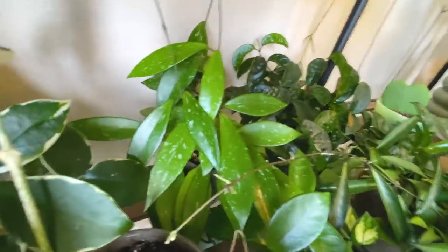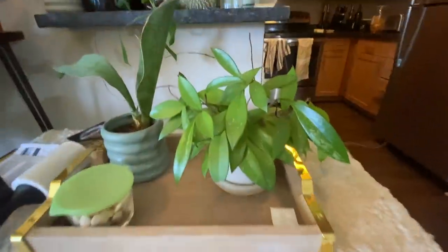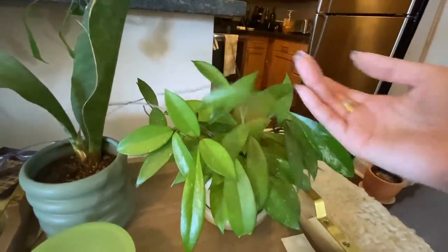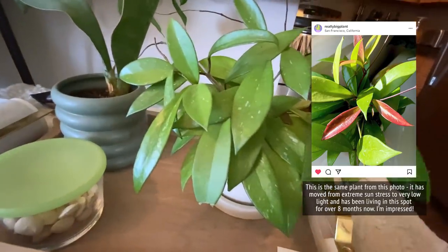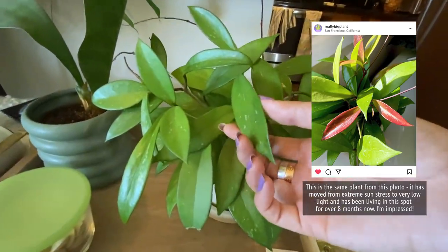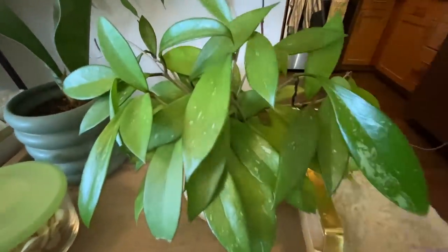I do have another Hoya Pubicalyx that I keep in a really low light location, which is crazy and it doesn't really grow. It lives near the front of my apartment where it's kind of dark. It's grown these long tendrils that haven't put out any leaves in months, but it's doing okay in relatively low light - much lower light than I would ever recommend putting a Hoya in. I got this one for really cheap and just decided it was going to live over here to see what happens.